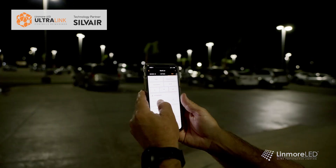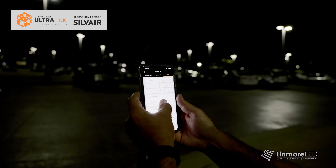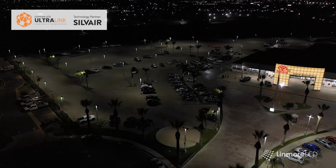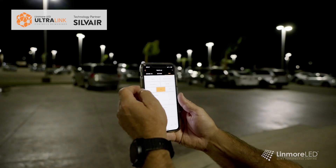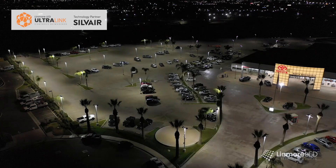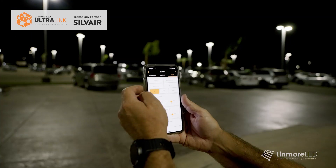Using the Ultralink app on your iPad or your iPhone allows you to not only do your final setup of the system, but it also allows you to control the lights — whether that's changing scenes, dimming the lights, or simply turning them on and off, all from the touch of your hand on your phone.